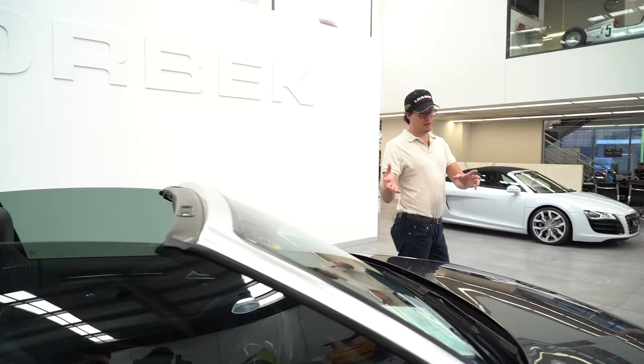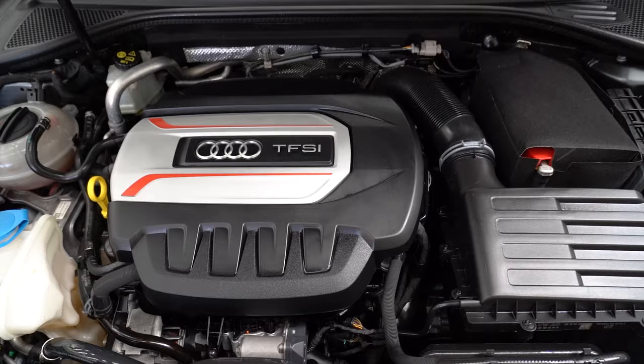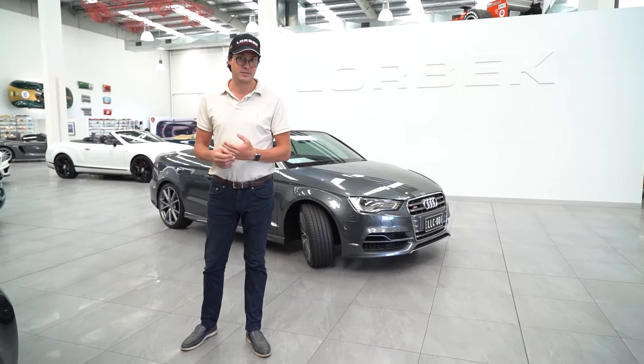The hottest A3, if you like — convertible. The S3 has a 210 kilowatt turbocharged four-cylinder engine under the bonnet. And despite the extra weight of it being a convertible, this little sort of hot hatch will still get to 100 in just 5.5 seconds.